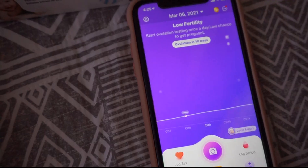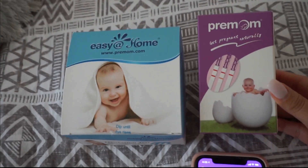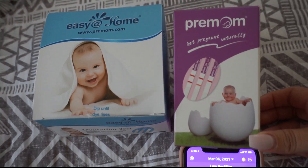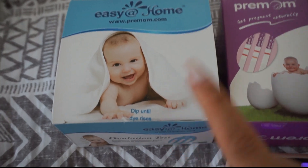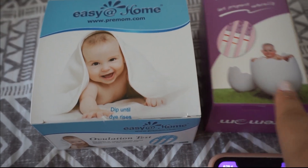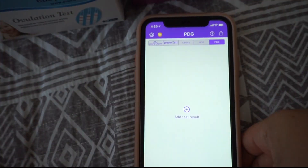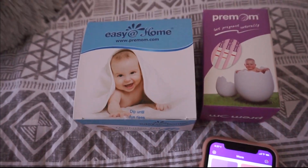If you don't conceive, you get a refund on all your Easy@Home and Premom ovulation testing, which I think is really cool. We totally spend a lot of money on these ovulation tests. These are the only two that I use — the Easy@Home ones and the Premom ones. So if you do not get pregnant in those nine cycles, you will be able to get a full refund on all Easy@Home or Premom branded ovulation and pregnancy tests. I have the Easy@Home pregnancy tests, which you guys have seen me use a few times. You get a free consultation with one of the doctors and you also get a refund on these if you don't become pregnant.